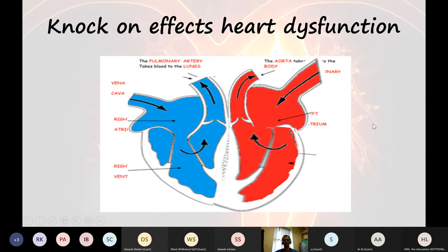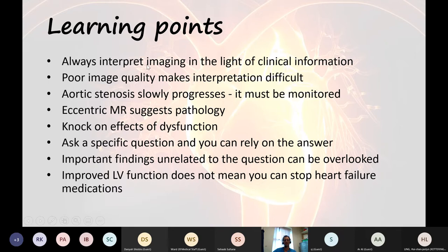Some learning points. Always interpret imaging in the light of the clinical information you've been given — you need to know why you've done the test. Poor image quality makes interpretation difficult, but it's often not straightforward to do more tests. If somebody is obese and you can't get good echo images, we could do an MRI or a transoesophageal echo, but these are not pleasant, are expensive, and limited in number. Remember: aortic stenosis slowly progresses and must be monitored in a patient who's a candidate for valve surgery.